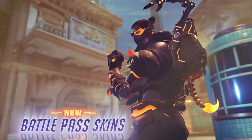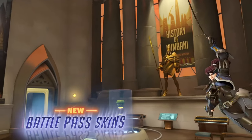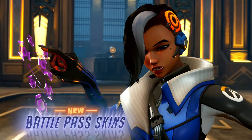I have no idea where this skin is inspired from, but it looks really cool — one of Baptiste's best skins that he's got.